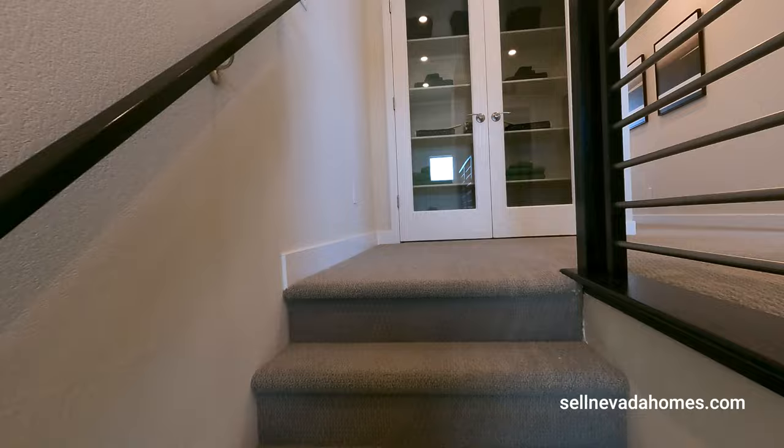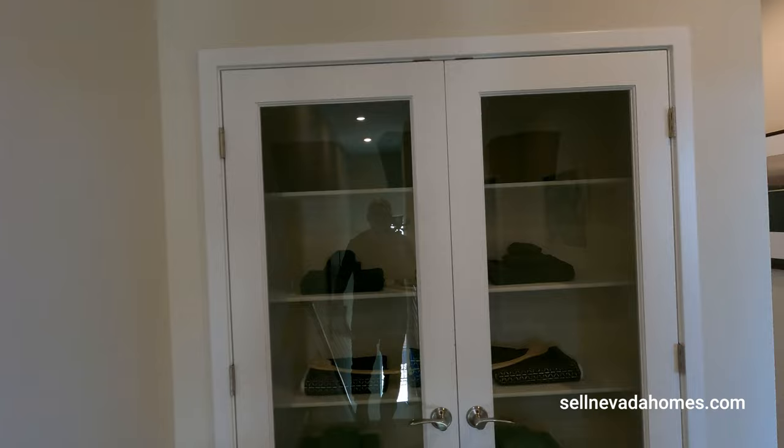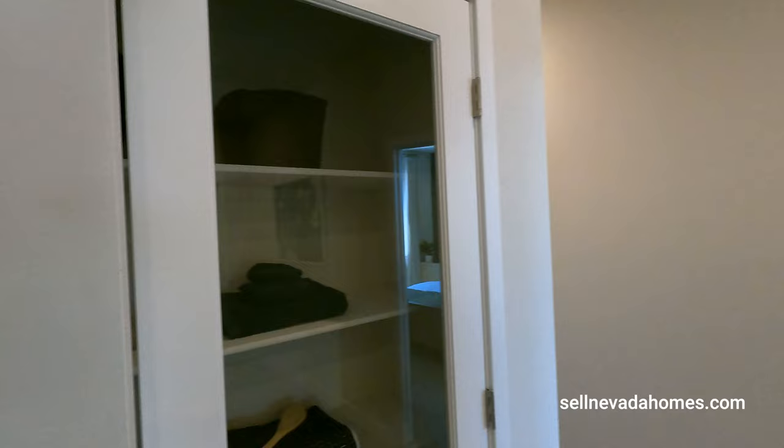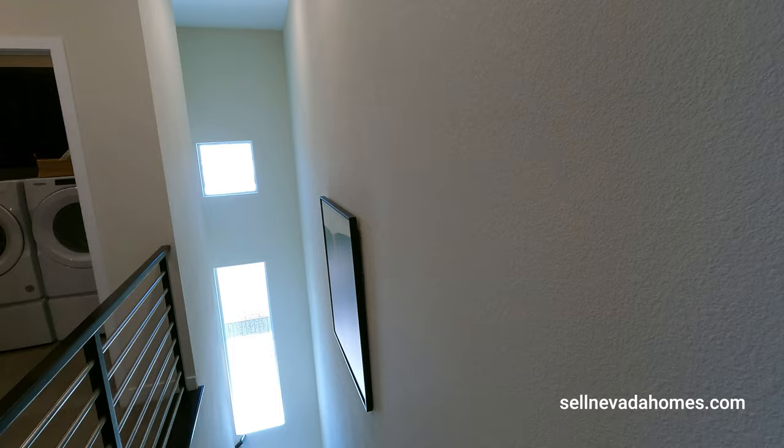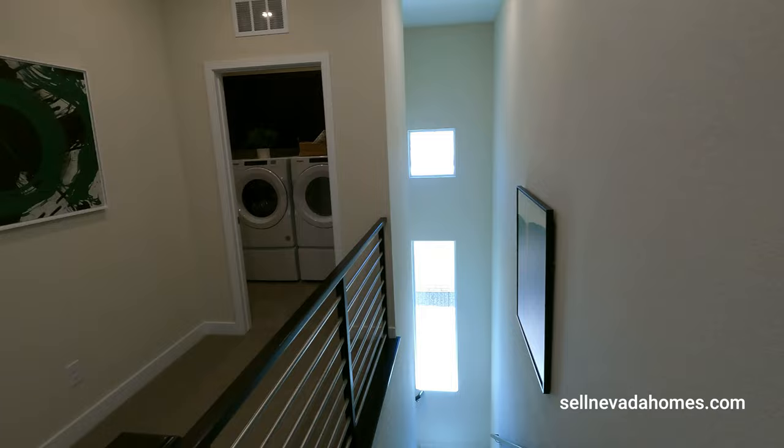We make a turn and go upstairs — welcome to level two. We have a linen closet with glass see-through. Our washer and dryer is upstairs. Beautiful upgraded railing instead of the pony wall — this gives it more of the open look. Plus, we have one large window and one small window that gives you a lot of natural light.